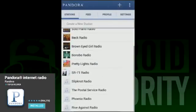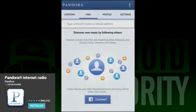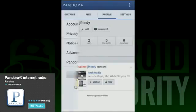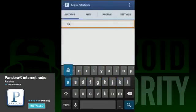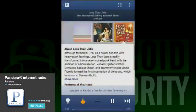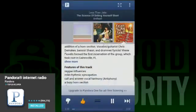Pandora not being on this list would be a travesty. It is one of the most trusted and well-known music streaming apps in the world, and not just on Android, as there are web and iOS apps for Pandora as well. It features a decent library and an easy-to-use interface. You are required to listen to ads every now and then, and there is a song skip limit, but Pandora is free to use, so most people don't really mind.